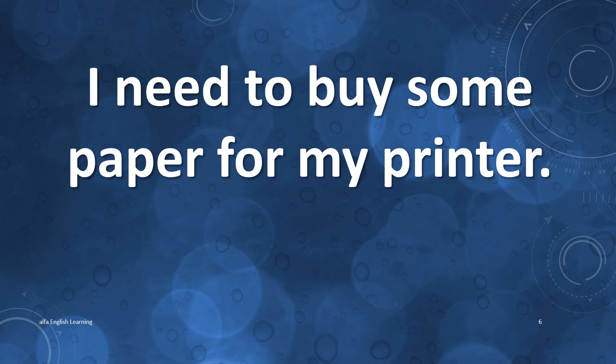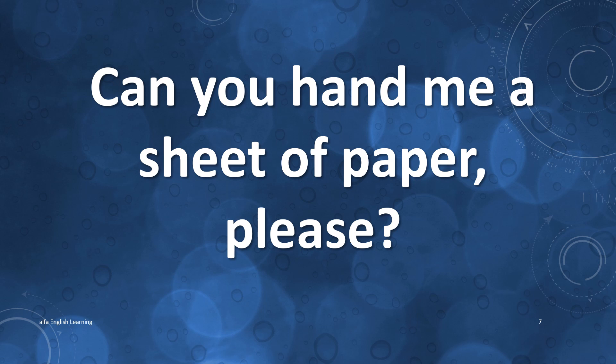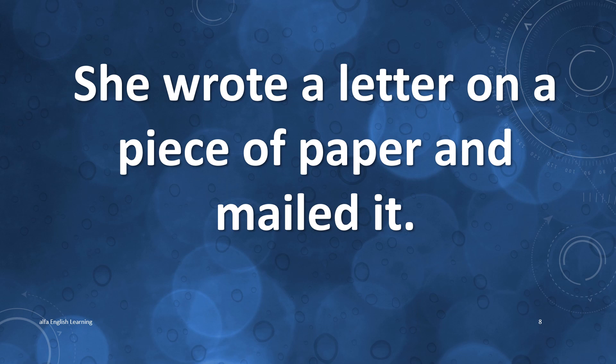I need to buy some paper for my printer. Can you hand me a sheet of paper please? She wrote a letter on a piece of paper and mailed it.